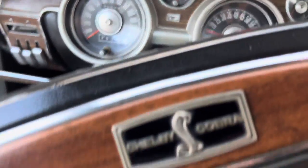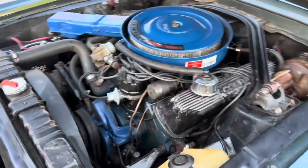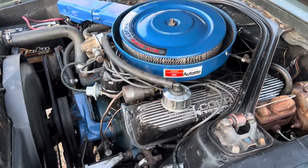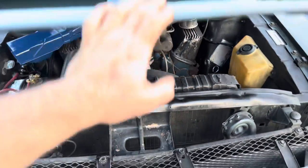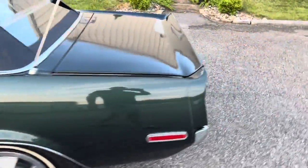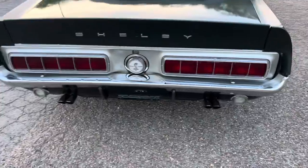Really smooth. It's got all the ram air plenum on the bottom of the hood still. Hood pins. This car had been owned by the same family, pretty sure since 1969. It's relatively quiet, but it's factory exhaust for the 428 Cobra Jet.